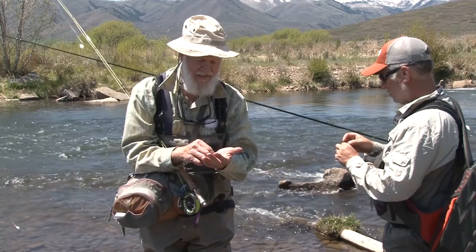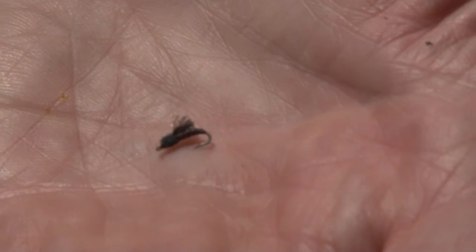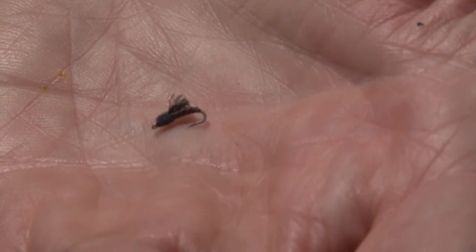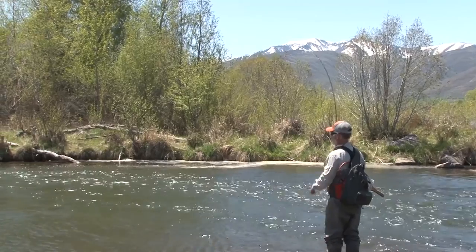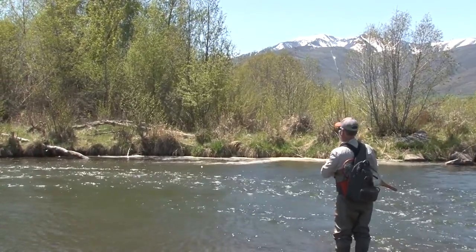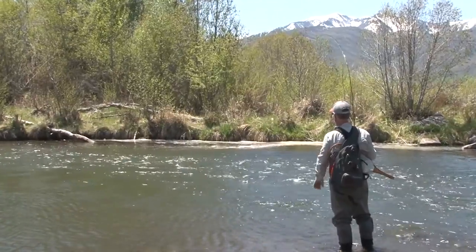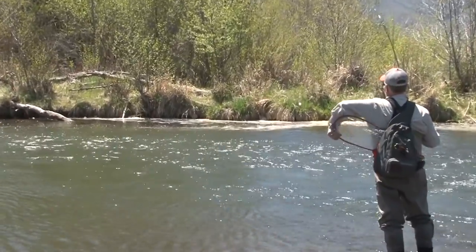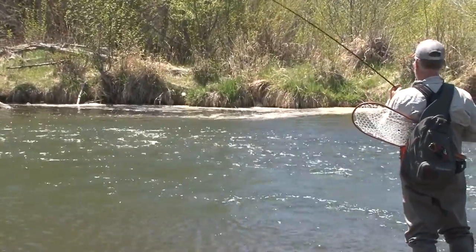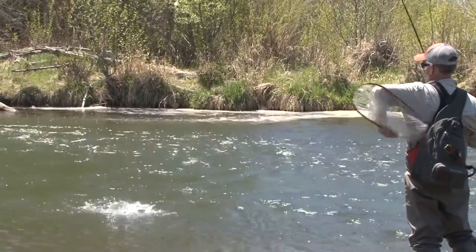Let's get a close look at this one — nice caddis emerging. Our friend Steve Sapanis is a good fisherman. He's got one on there. He's not using the same fly, but he's also fishing deep with a nymph and an indicator.